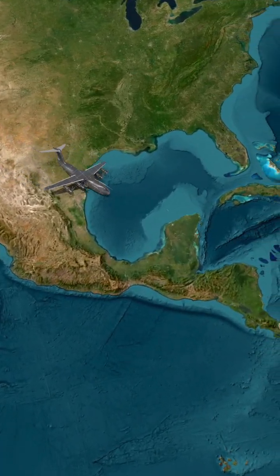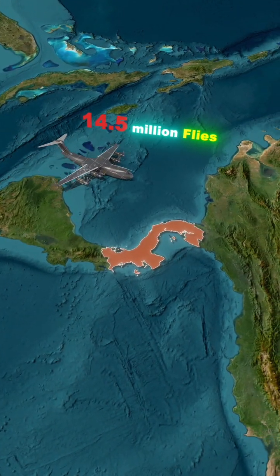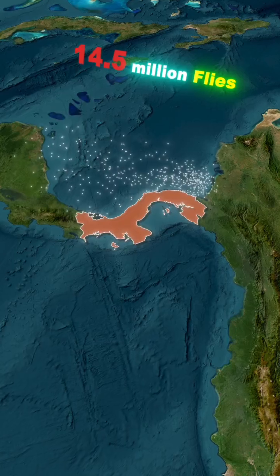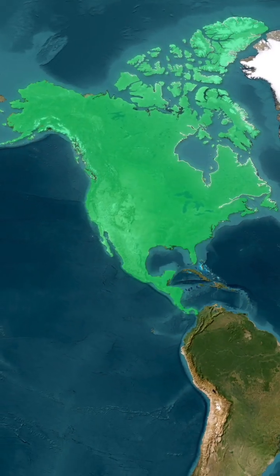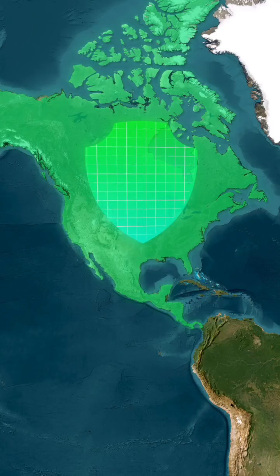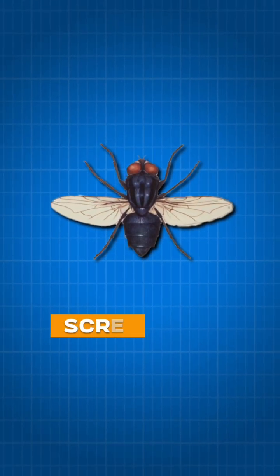Did you know that the U.S. drops about 14.5 million flies over Panama every week? It sounds wild, yet Panama does not mind. This process creates a protective barrier shielding Central and North America from the nasty screwworm fly.